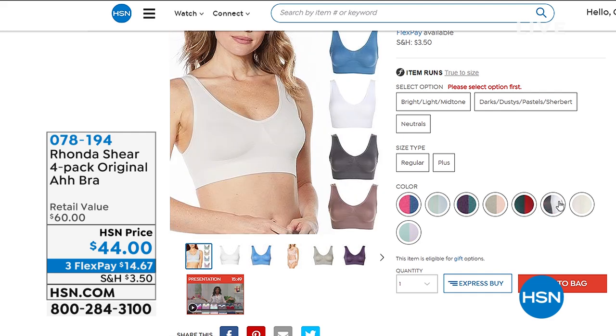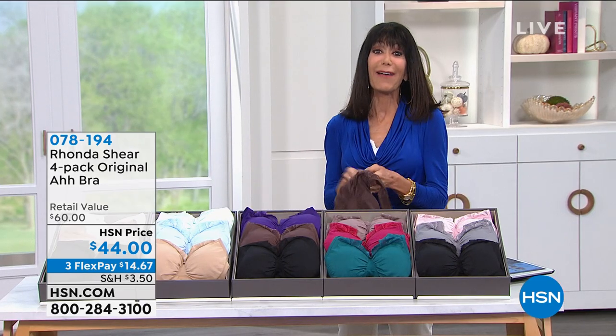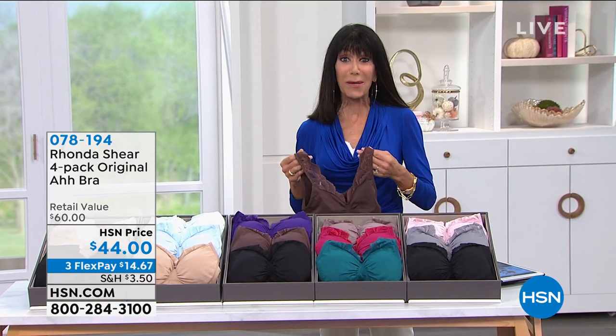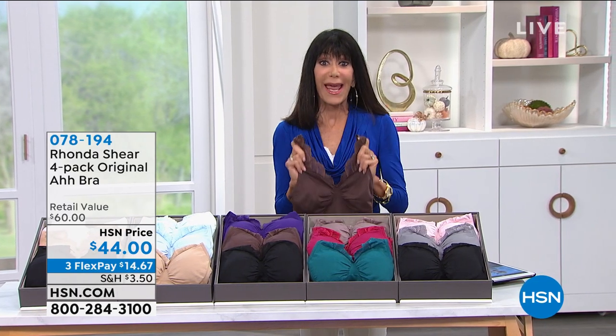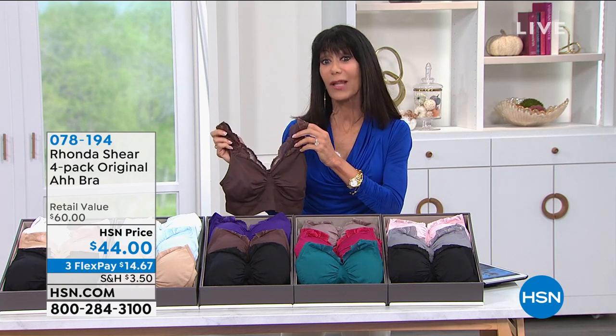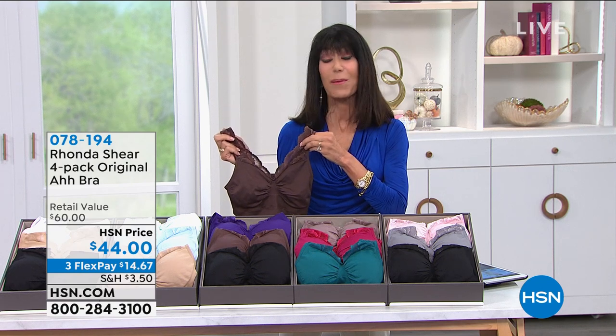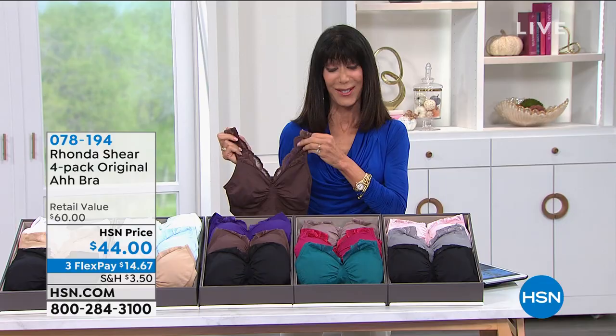Another amazing opportunity. Right now, without any further ado, with over 11,000 already spoken for — brand new, beautiful design — the first time we have brought you a double-layer Ah Bra with this gorgeous scallop neckline as the Best Value of the Day. Take a look.